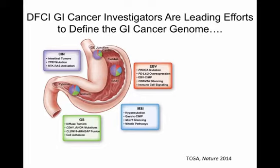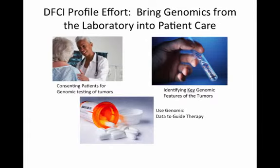So how do we take this forward? We have a big effort called Profile to bring the genome into patient care. Patients in the clinic here are being consented to get genome testing on their tumor. For patients who consent, we're able to obtain a sample of the tumor from a surgery or from a biopsy, extract the genes, and characterize them from the lab to see what are the key changes in the DNA of each patient. And increasingly, our goal is to use that information to guide our therapy.